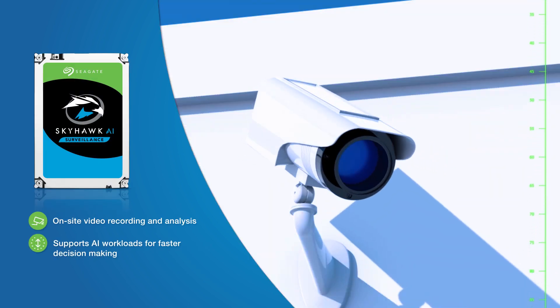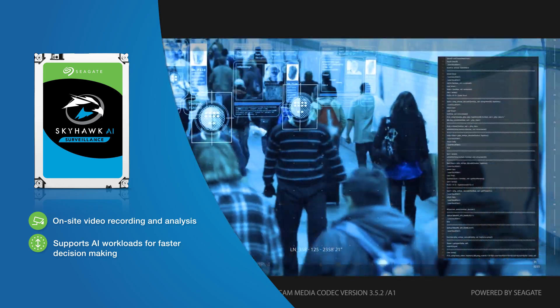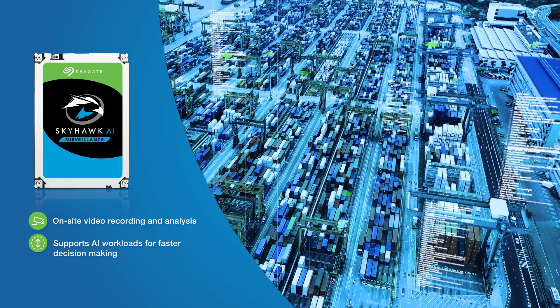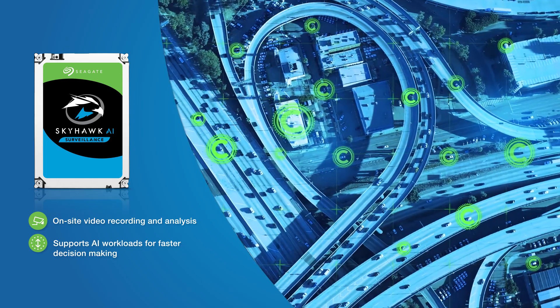Surveillance-optimized drives, like Seagate's Skyhawk and Skyhawk AI, run 24-7 at the edge to support smoother, more reliable streaming and intelligent real-time video analysis for prompt, smarter decisions.